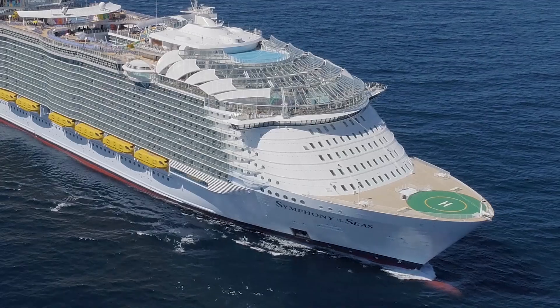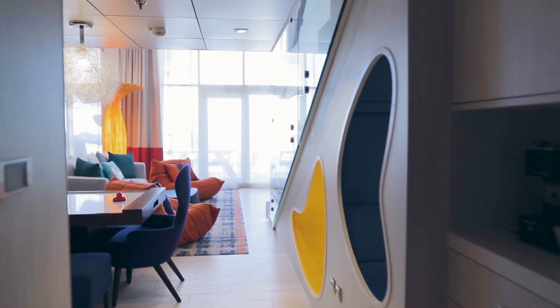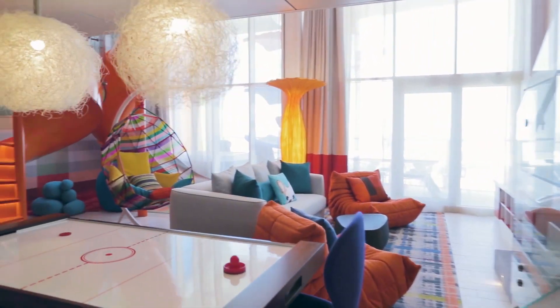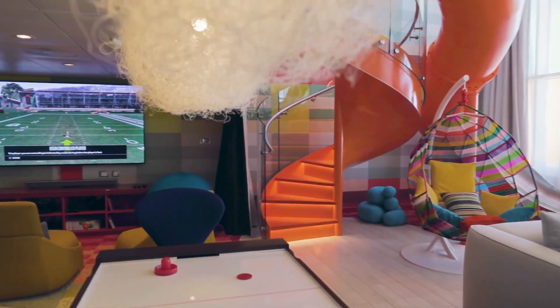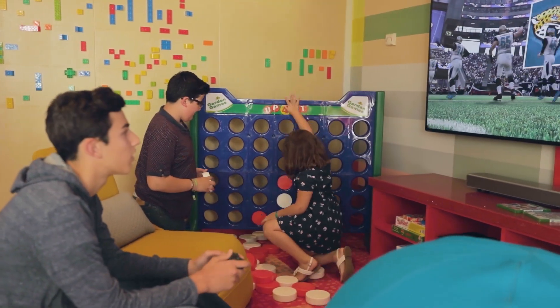Royal Caribbean International is the ultimate family brand. Symphony of the Seas is the ultimate family ship, and the ultimate family suite — which there's only one in the world — is here on Symphony of the Seas. And it really is the perfect place for the family vacation. We've been thinking about something like this for a while.